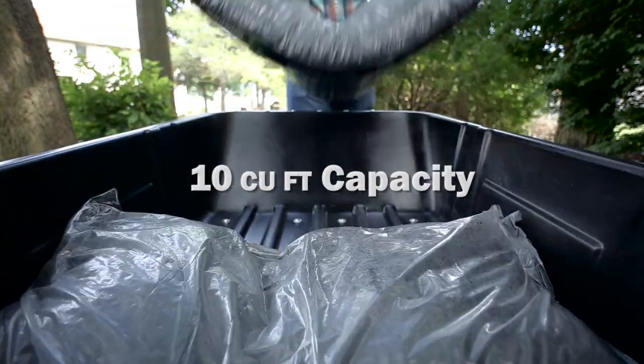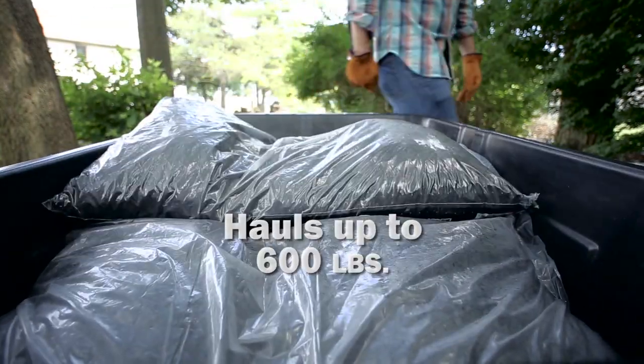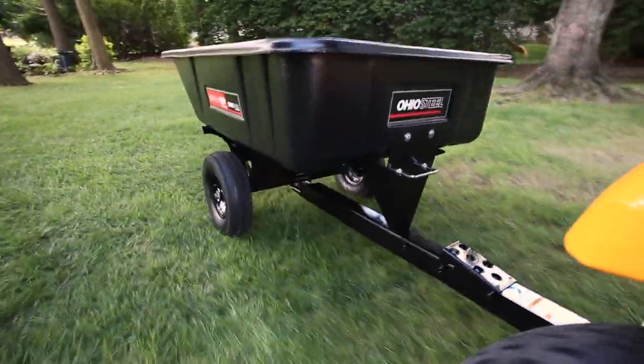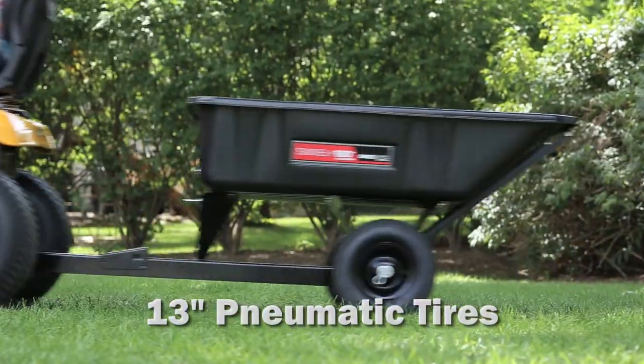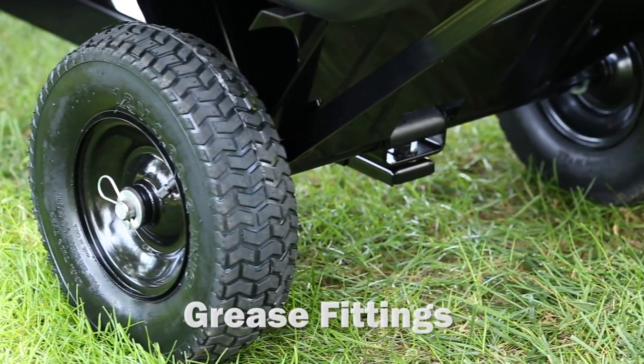The 10 cubic foot capacity poly bed holds up to 600 pounds and is extremely durable, easy to clean, and will not rust. The 13 inch pneumatic tires are gentle on turf and are equipped with grease fittings for easy maintenance.